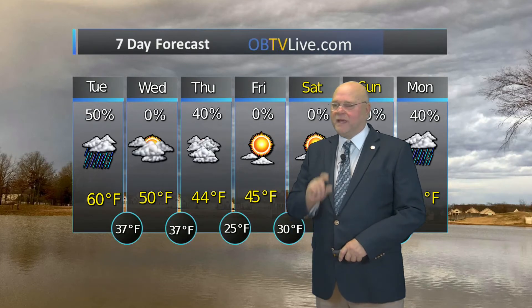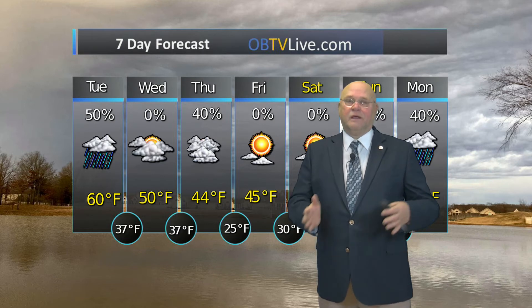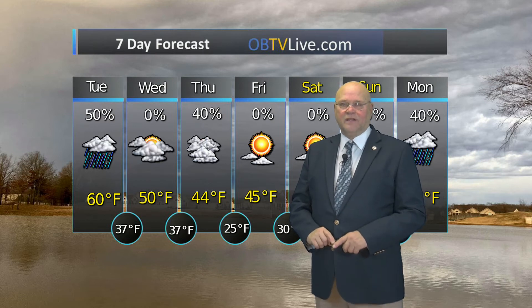High today around 60 or so — maybe a little bit higher than that — with a 50% chance for showers. Low tonight 37. Winds from the southwest at 10 to 15 miles an hour this morning, and when the cold front moves through it shifts to the northwest at about 10 to 15 miles an hour as those temperatures fall into the middle 40s this afternoon.